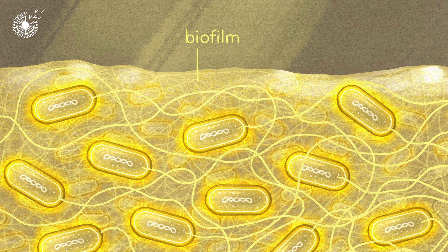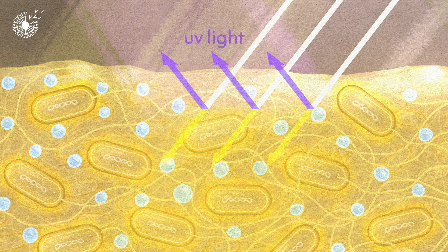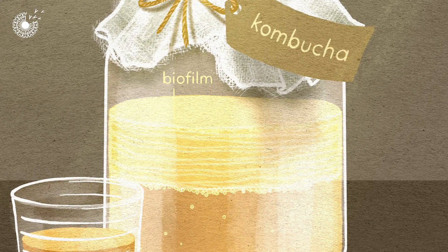The cellulose fibres trap water so the bacteria don't dry out, and offer protection — for example by filtering out UV light. If you look at a jar of fermenting kombucha, a drink made using bacteria, you can see the gooey bacterial biofilm at the top of the liquid.